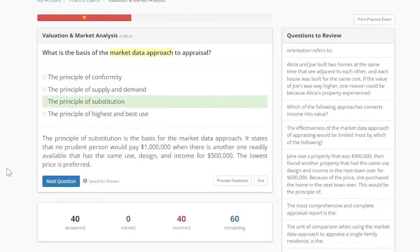The basis of the market data approach is going to be the principle of substitution. The principle of substitution is a principle of value that basically says that if two products are similar, the lower-priced one would sell first. It is the foundation and bedrock of why we can use the market data approach — because when things are similar, we can compare them. That is why we can use the market data approach.